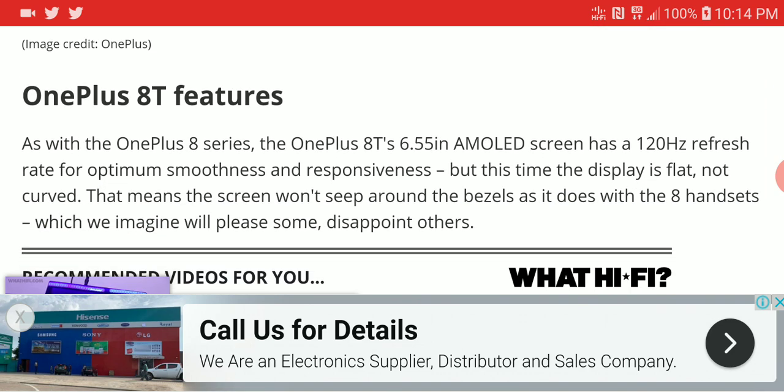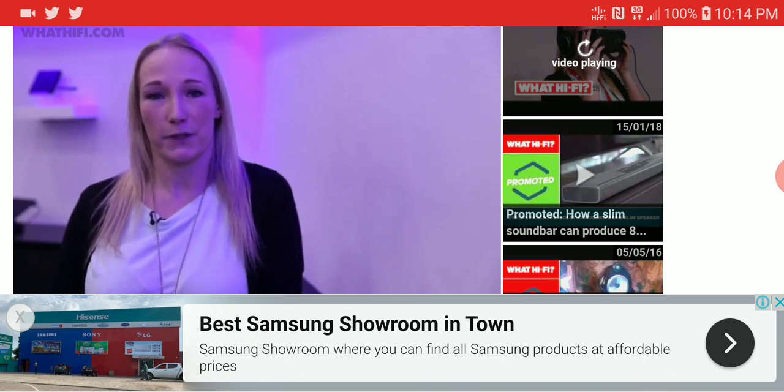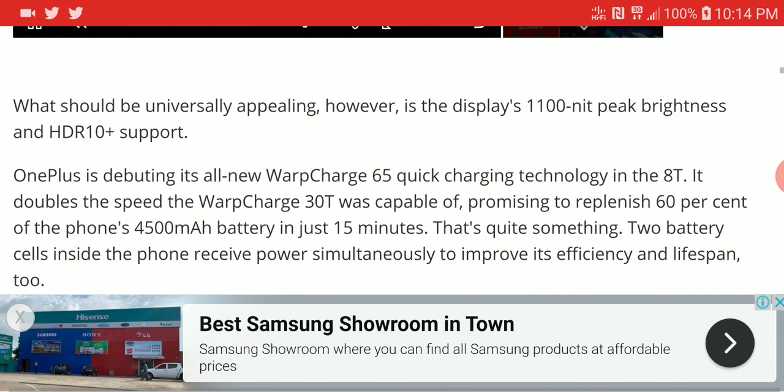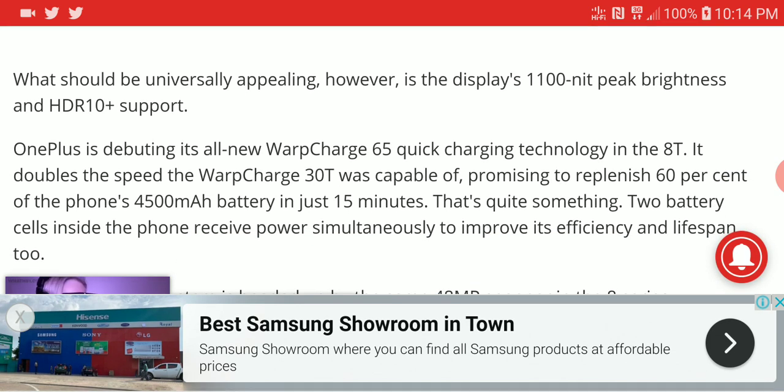This one is coming with an AMOLED 6.5-inch display that has high dynamic range, supports HLG, and it's quite flat. It is very bright — at 1,100 nits it's very bright for a pocket display, and it supports HDR10 Plus.